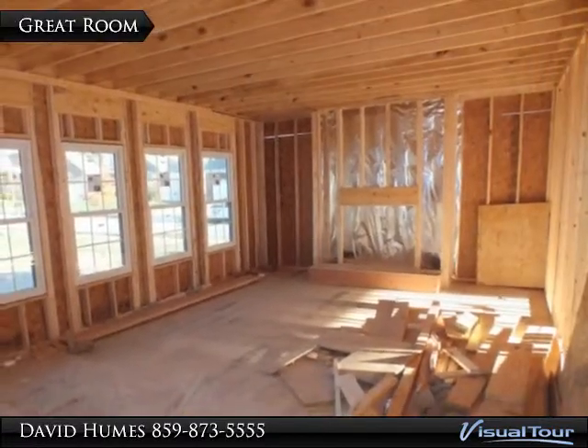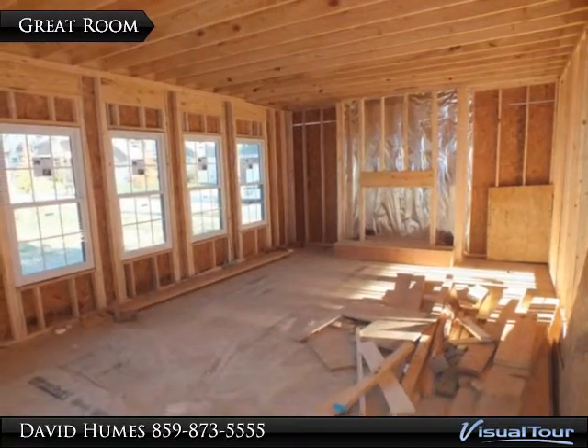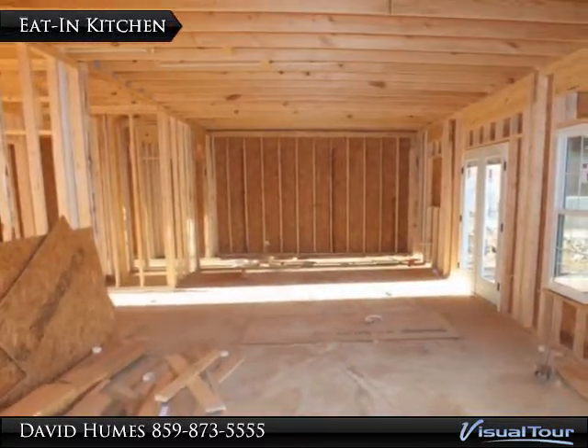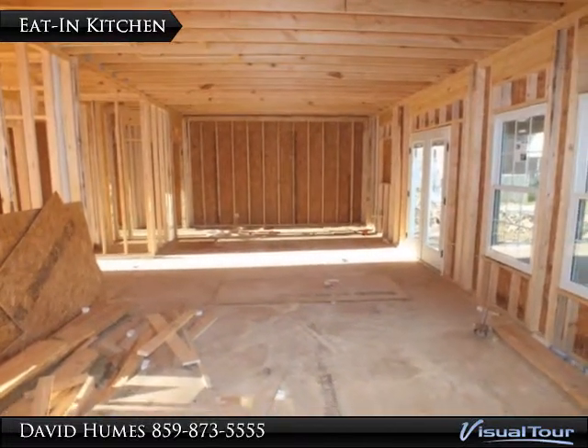View of the framed-in family room area with four side-by-side windows and a fireplace that will have a Bentley's gas wall. The view is looking back at the kitchen from the family room area. Open concept floor plan.